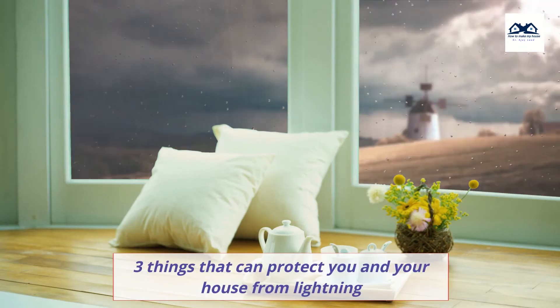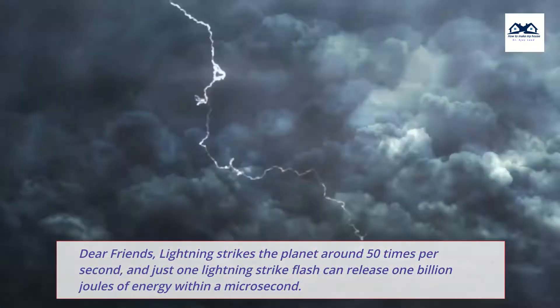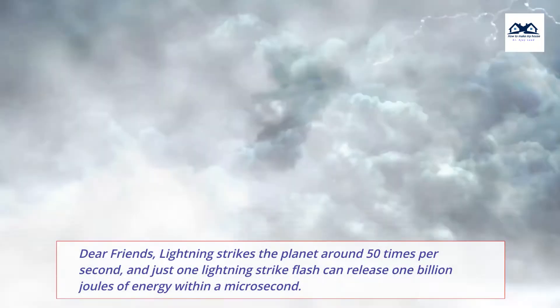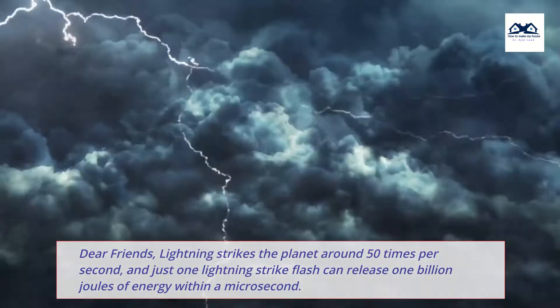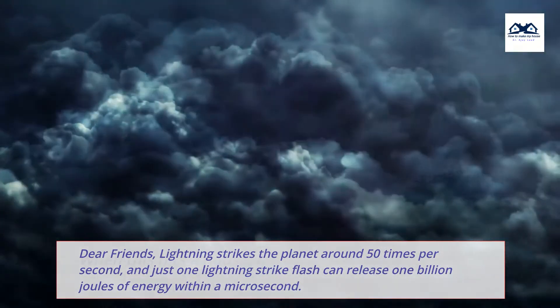3 things that can protect you and your house from lightning. Lightning strikes the planet around 50 times per second, and just one lightning strike flash can release 1 billion joules of energy within a microsecond.